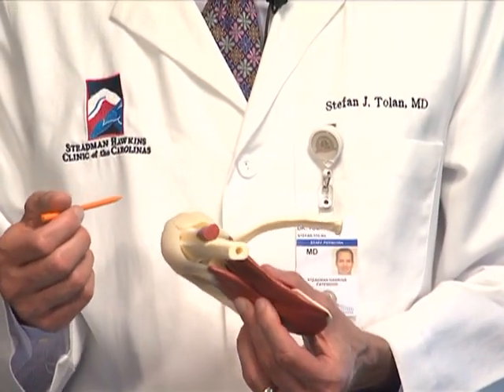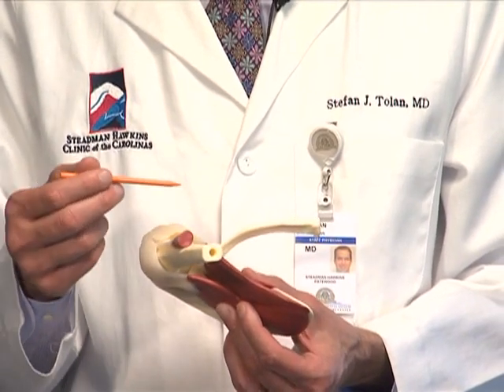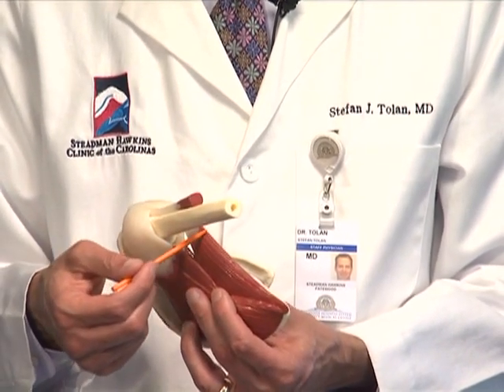That way there's less risk of injuring other structures inadvertently. There is a slight risk of injuring the axillary nerve, which is the nerve to the deltoid muscle. The two surgical options each have their pluses and their minuses.